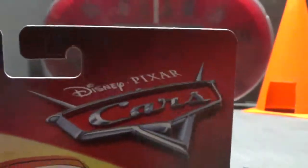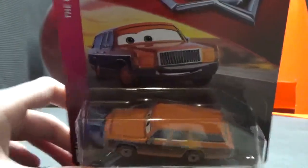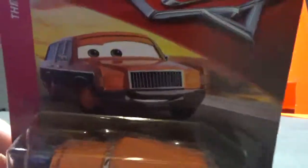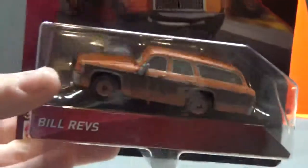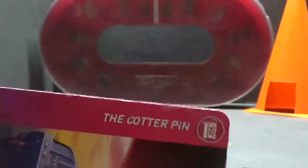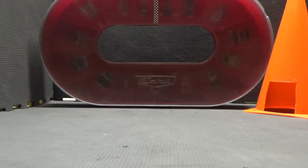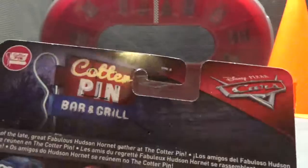Disney Pixar Cars — the 2018 and 2019 logo — which I'm very excited about. We've just gotten reveals of new packaging for the most likely 2020 releases, and the new packaging looks really cool. We've got a nice image of him there, he's very happy. There he is — Bill Revs. On the side you can see the Cotter Pin logo, which is obviously indicating he is in the Cotter Pin series.